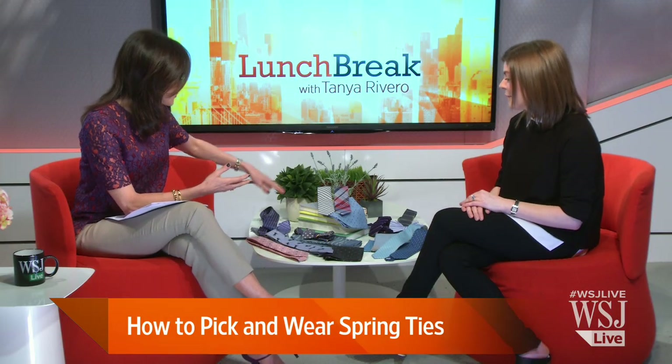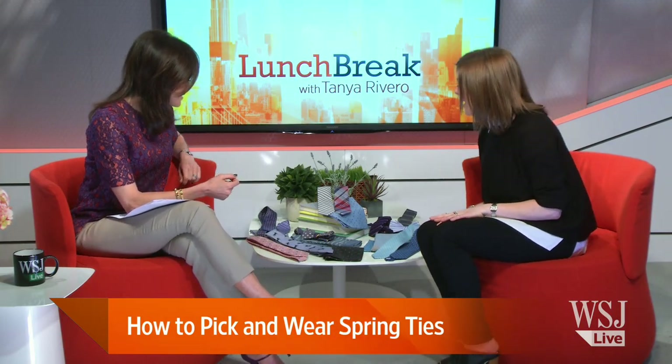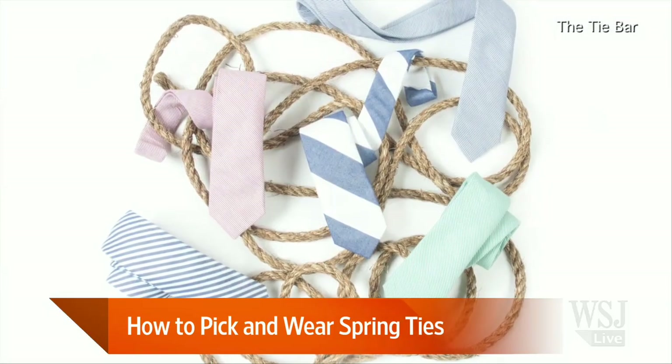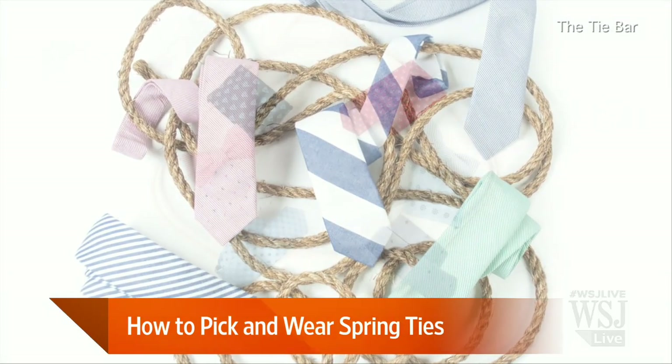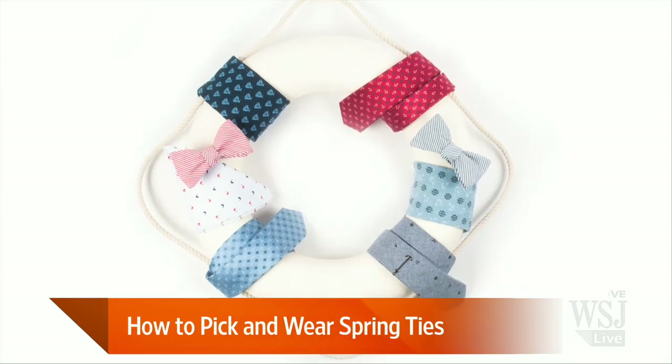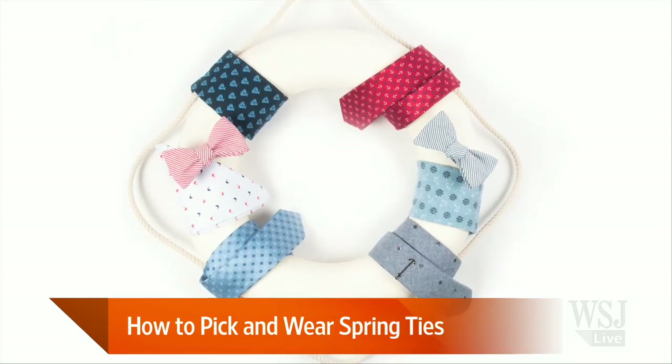What about nautical? You've got some anchors here. So we have some nautical prints over there — the anchors, the wheels. It's a very preppy, fun look for spring. It's something that's been trending for a while, and this kind of tossed, whimsical, small print is what's new for spring.